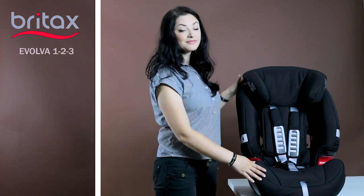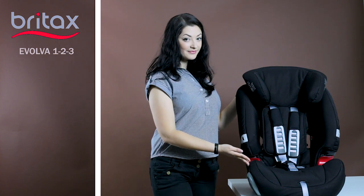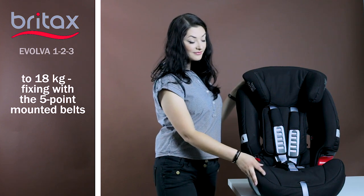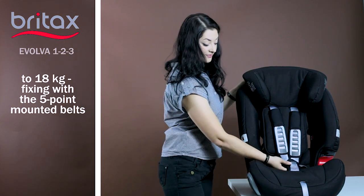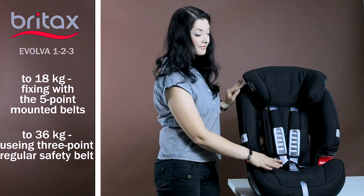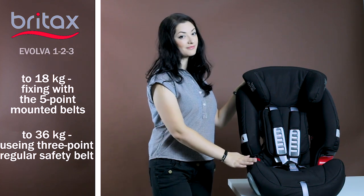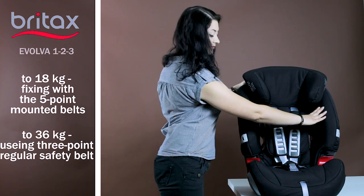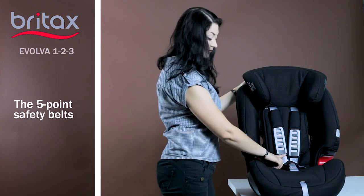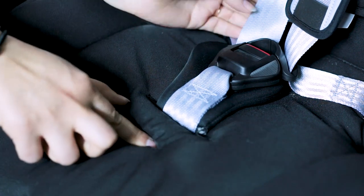Since the car seat is designed for a long period of use, there are two ways of fixing the baby in the car seat. Until reaching a weight of 18 kg, the child is fixed with the 5-point harness belts. And when this limit is reached and up to 36 kg, you can remove the 5-point belts and use the 3-point regular safety belt for fixing. The 5-point belts can be adjusted by pressing the button in the hole in the seat and tightening it with the additional belt in front.